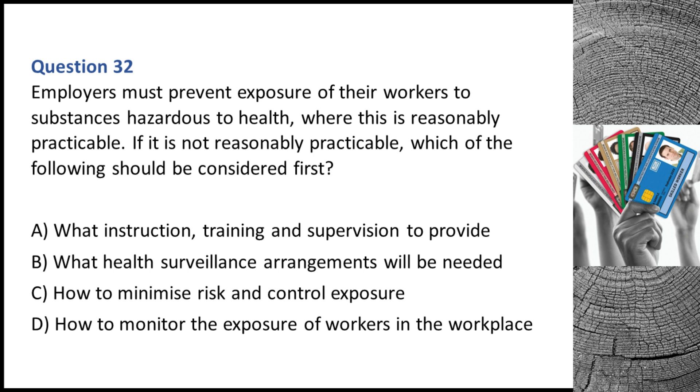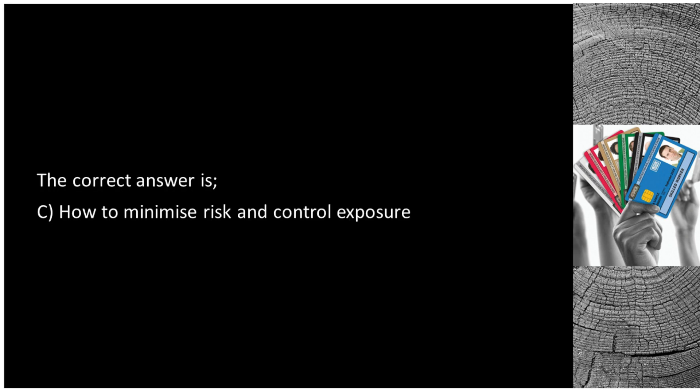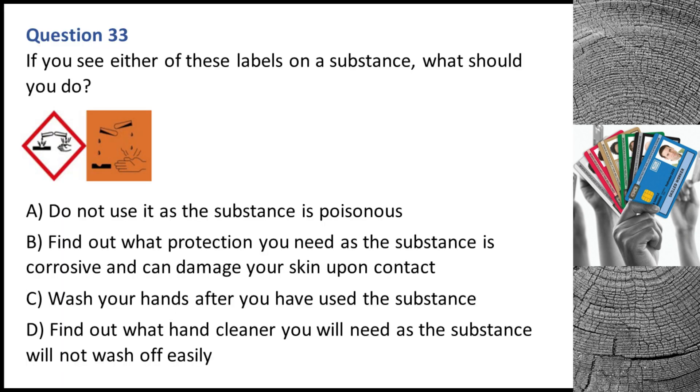Question 32. Employers must prevent exposure of their workers to substances hazardous to health where this is reasonably practicable. If it is not reasonably practicable, which of the following should be considered first? A. What instruction, training and supervision to provide. B. What health surveillance arrangements will be needed. C. How to minimize risk and control exposure. D. How to monitor the exposure of workers in the workplace. The correct answer is C: how to minimize risk and control exposure.